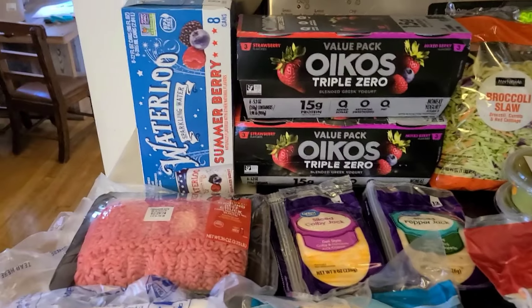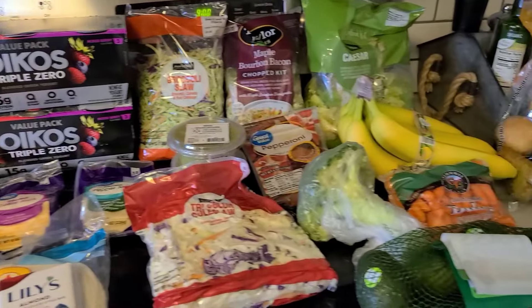My name is Lisa and I am a single homeschool mom of five. On this channel I share our weekly grocery hauls and homeschool content, so if you're interested in that be sure to subscribe — I would love to have you here and chat with you in the comments. Let me go ahead and share what we got.